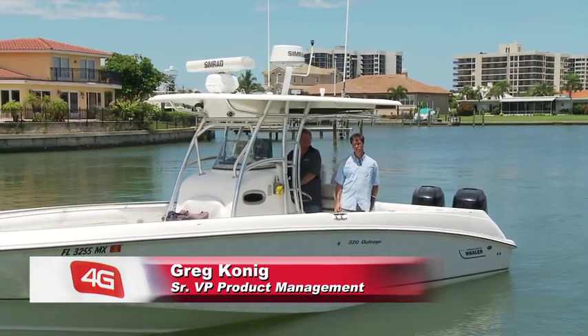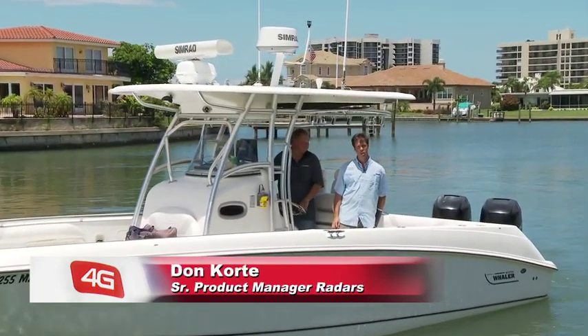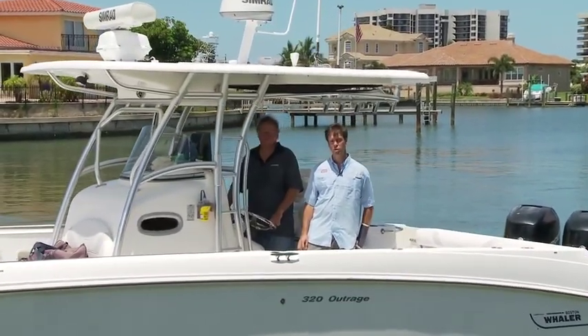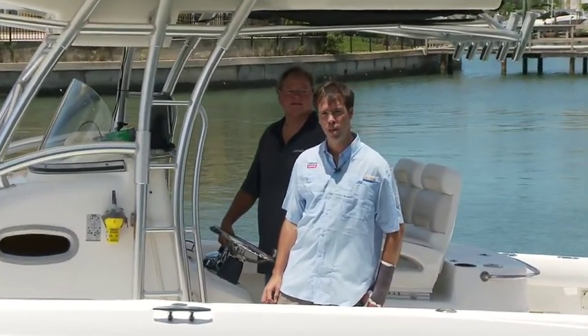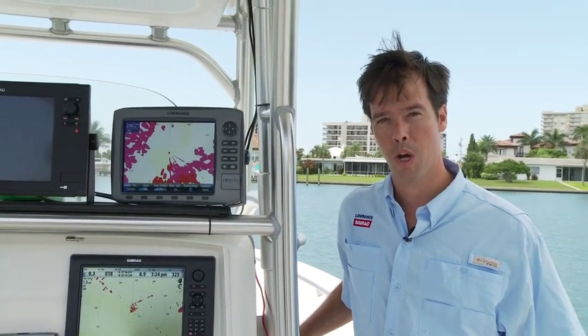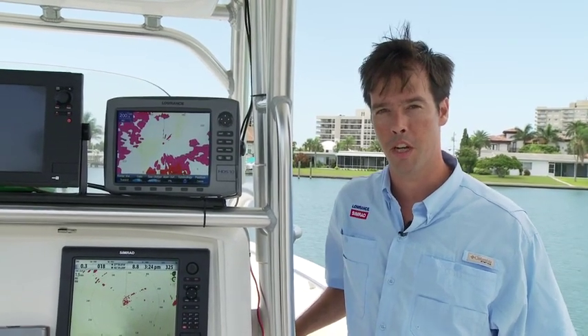Hi, I'm Greg Koenig, Senior Vice President of Product Management for Navico, and I'm here with Don Cordy, Senior Product Manager for Radars. We're here today to introduce you to our revolutionary new range of broadband radars, including the brand new, exciting Broadband 4G. But before we get to the exciting new features of Broadband 4G, I'd like to share the benefits of FMCW technology, the magic inside our broadband radars.